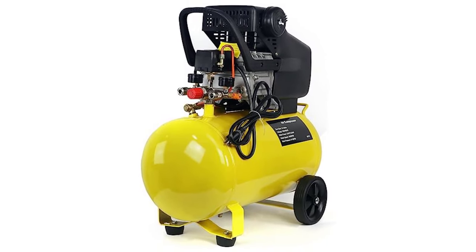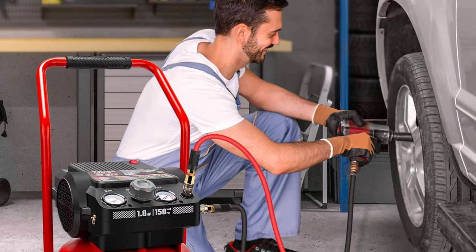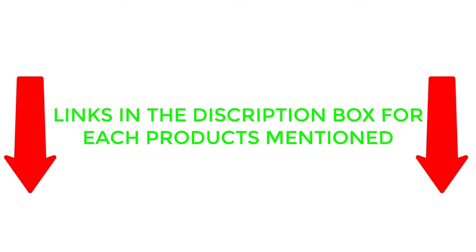After deep research and reading tons of reviews, I compiled a list of the best air compressors from reputable brands. I found these products helpful for people like you. If you want to know about the price and other information, be sure to check my description. So without any further delay, let's jump into the video.